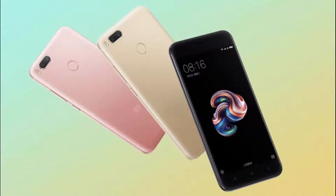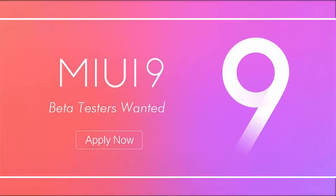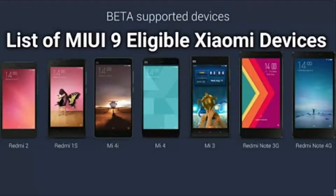MIUI 9 will run out of the box on Xiaomi MI5X, which was launched alongside the new ROM. The first beta — referring to the developer ROM — will be available on August 11. Note that this is a China developer ROM and currently no information about the global ROM rollout has been provided. The first batch will be released for the Xiaomi MI6, MI5X, and Redmi Note 4X, which is the Qualcomm variant.